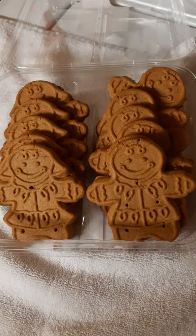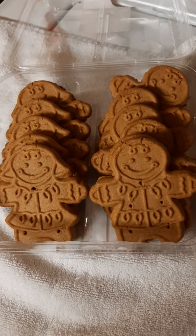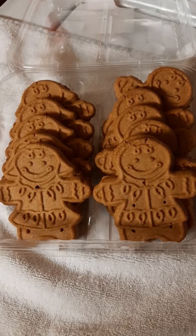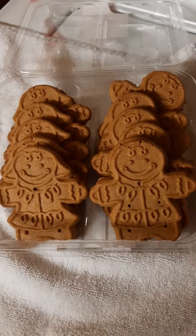I picked them back up, and then I found the gingerbread cookies, so I went ahead and grabbed some of these. They didn't have any of the Christmas ones until now, and I was like, really?